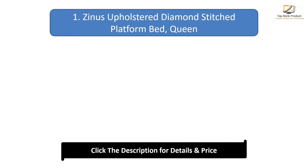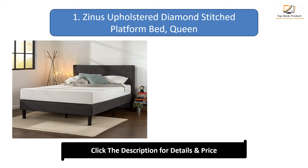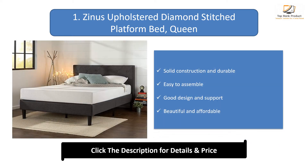Number 1: Zynos Upholstered Diamond Stitched Platform Bed, Queen. Solid construction and durable, easy to assemble, good design and support, beautiful and affordable.